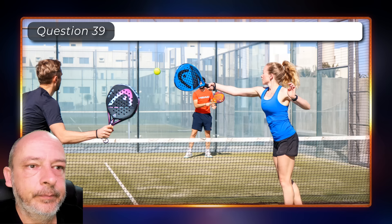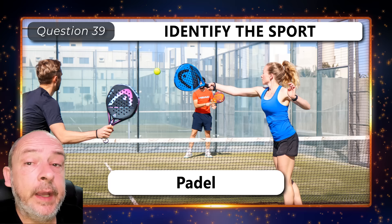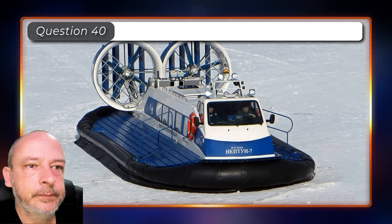What sport is this? Paddle. And what vehicle is this? It is a hovercraft.